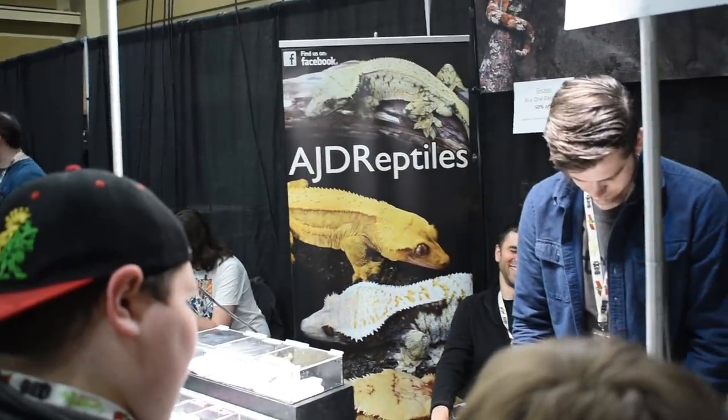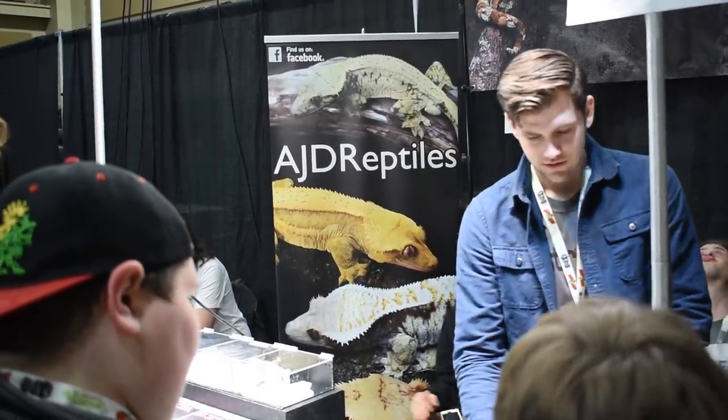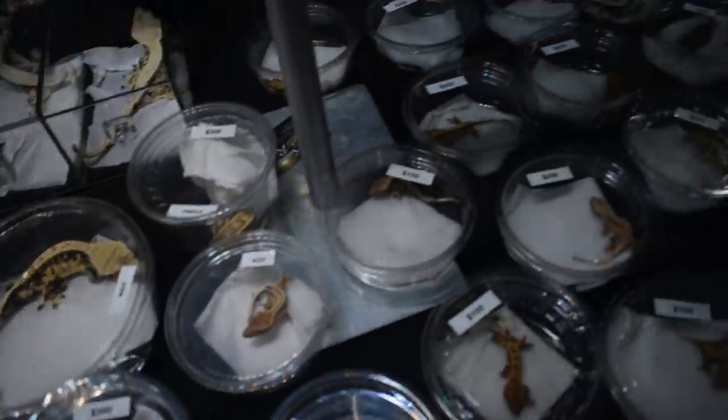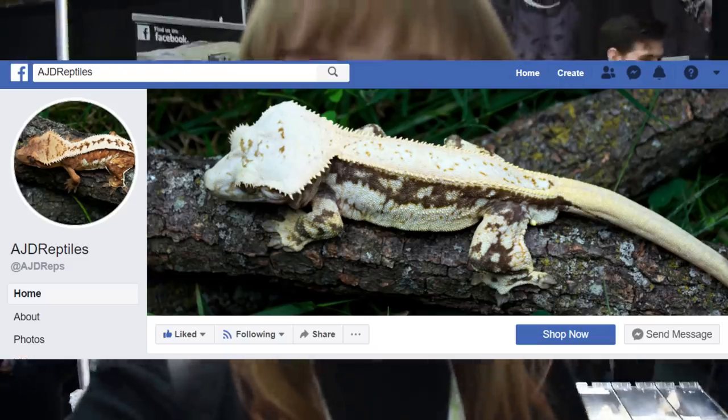The second booth I would like to show you is called AJD Reptiles. This is AJ. He focuses primarily on New Caledonian species. He has a lot of really high-end crested geckos, and I'll link his business in the description and put it on screen so you can go check out what he has.